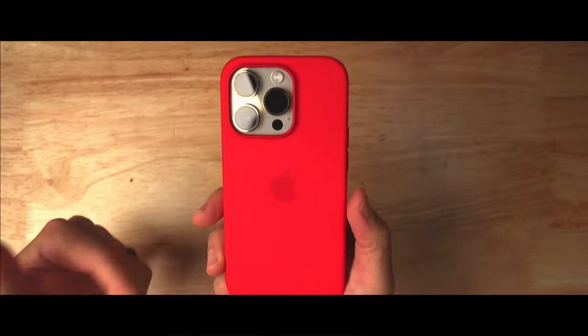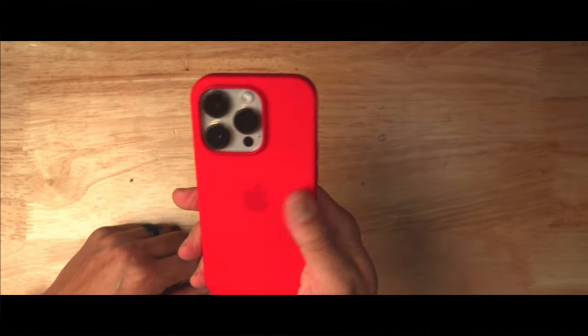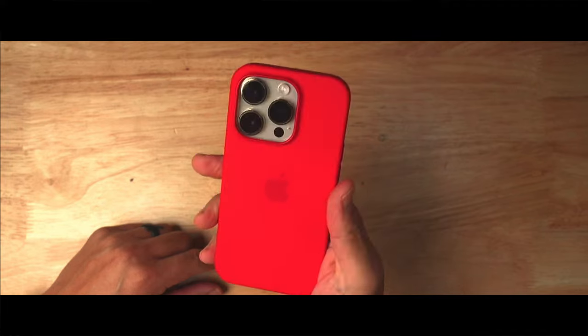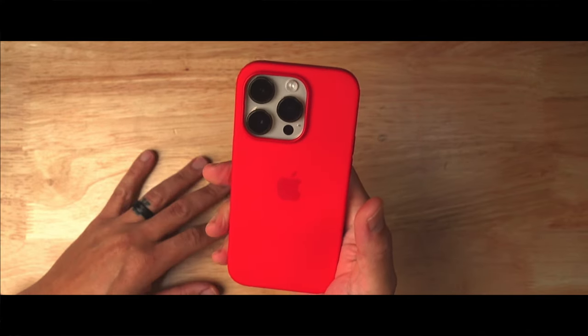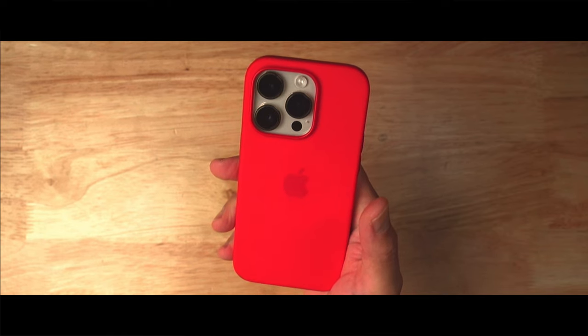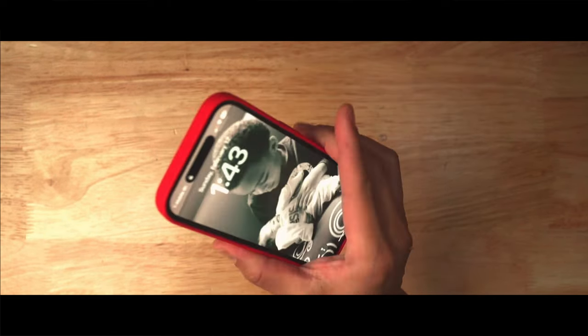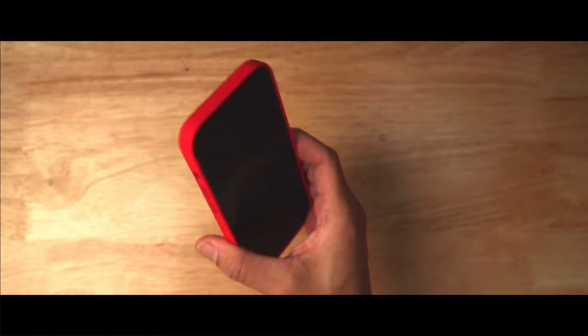This is my iPhone 14 Pro. I have it in the gold model with the red silicone case, and it's doing me quite well, just like every iPhone has for years — I've had pretty much all of them since the very first one. This is the 512 gigabyte version. I do a lot of filming, a lot of raw photos, and a lot of storage on this device.